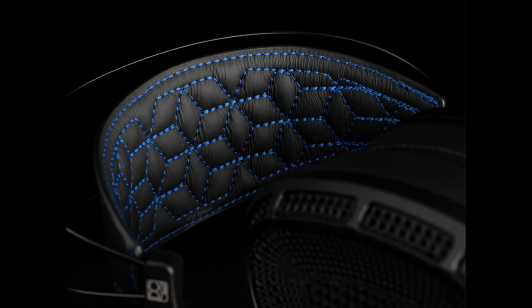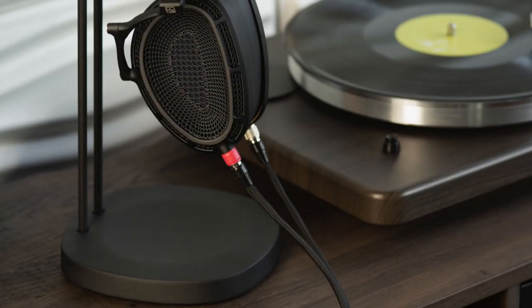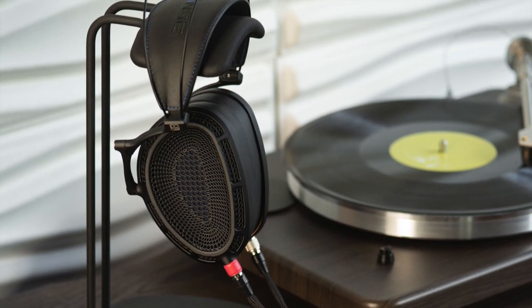Diaphragm tension has also been addressed to minimise distortion and improve driver matching. Weighing 418 grams, which is pretty light, the Expanse includes vegan suede ear pads, plus a folding gimbal structure so you can pack the whole thing in the included custom case. This is a top-of-the-range system with a top-of-the-range price: four thousand one hundred pounds.